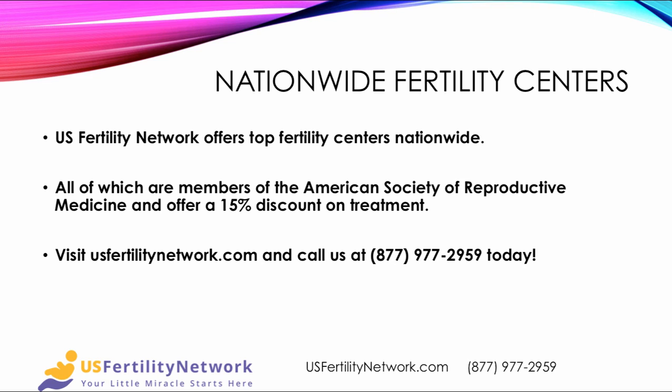The U.S. Fertility Network offers top fertility centers nationwide, all of which are members of the American Society of Reproductive Medicine, and offer a 15% discount on treatment when patients go through the network. Visit us at usfertilitynetwork.com or call us at 877-977-2959. Your little miracle starts here.